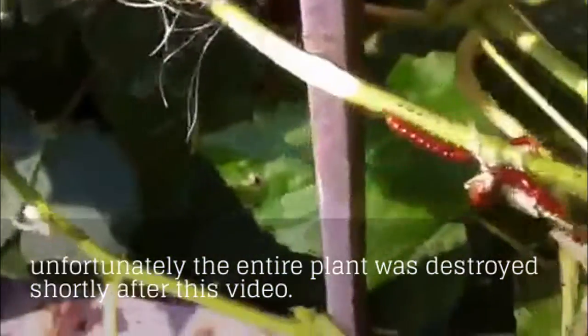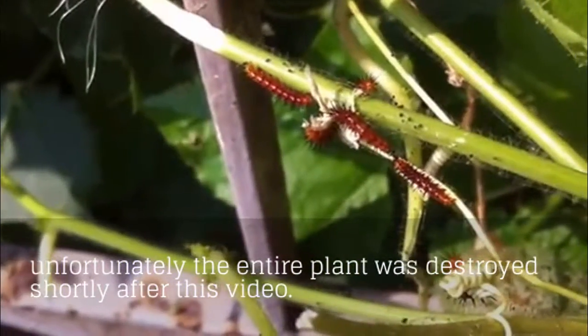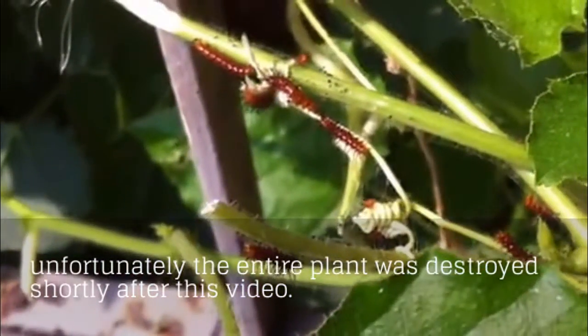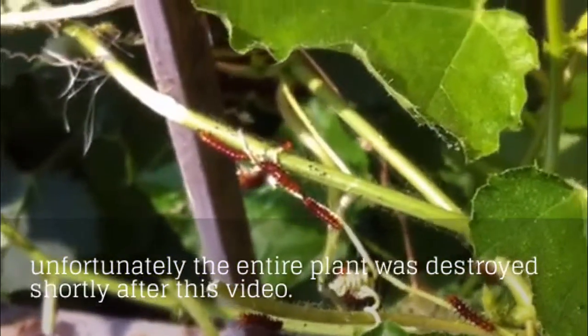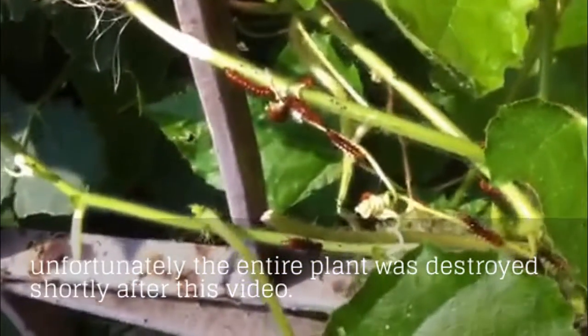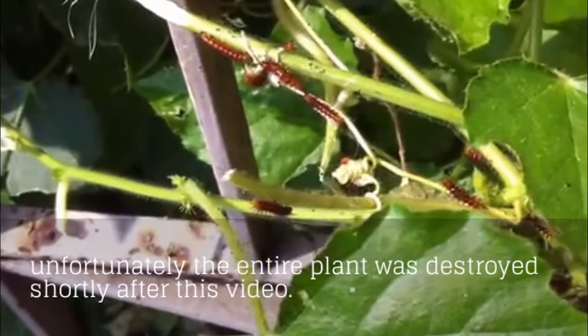They're starting to grow some spines, and these spines are quite harmless. The reason why they have them is because there are a lot of ants and crawling predators in these plants, and what the spines do is create a barrier between the caterpillars and the predators. It's pretty neat.